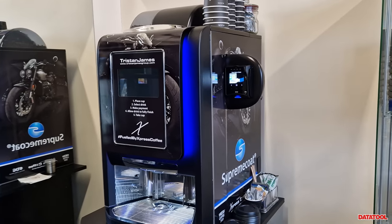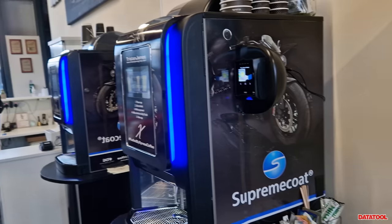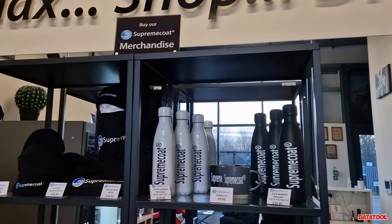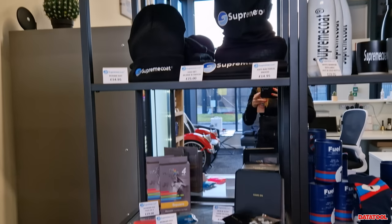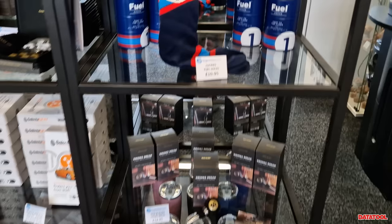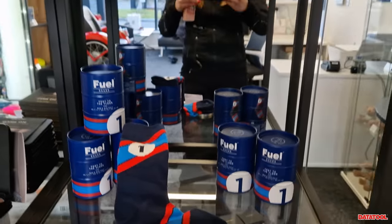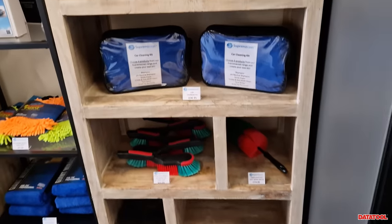There's a coffee machine here which does normal and decaf coffee. They have merchandise and some pretty cool socks which I've got my eye on, and they've just got their products on display.